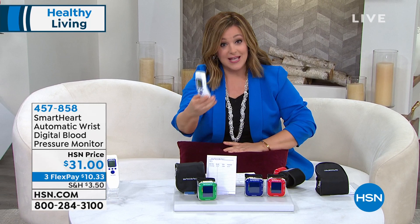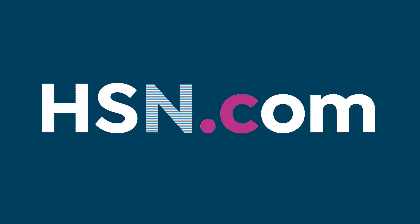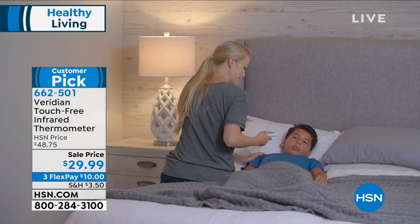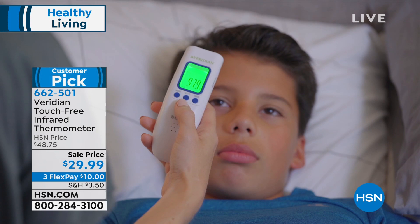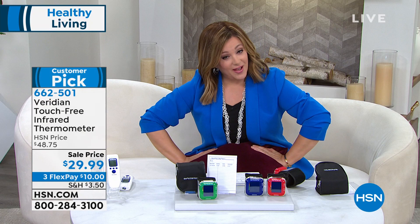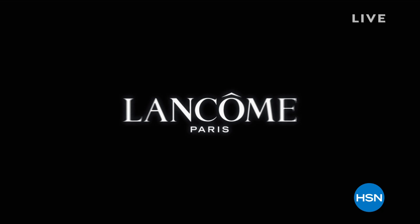Touchless thermometers — sometimes you can't even walk into a place without having your temperature taken. This is touch-free: in just seconds, without waking up a baby. Not just for humans — you can check the temperature of a coffee cup, a baby bottle, or a milk bottle. Available in silver/gray or white. No fuss, no shoving it in the ear. Item number 662501. We'll take a break — coming up, we'll scrub the air you breathe.